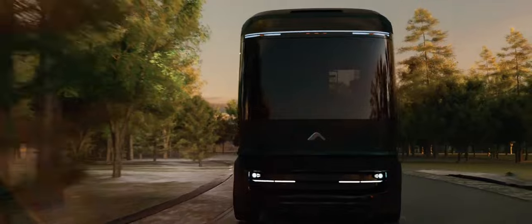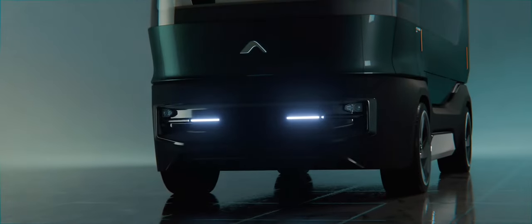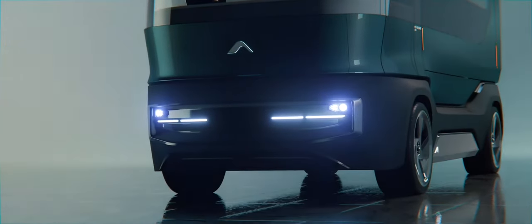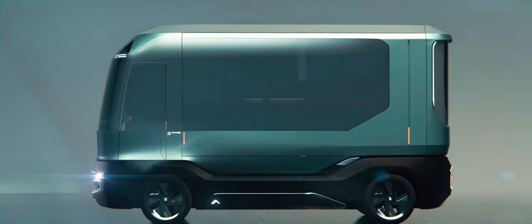The EV is equipped with Starlink, meaning passengers will have internet access almost anywhere in the world for business and leisure purposes. It also has state-of-the-art driver assistance systems that you can use on the go.